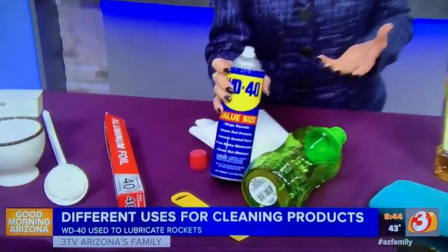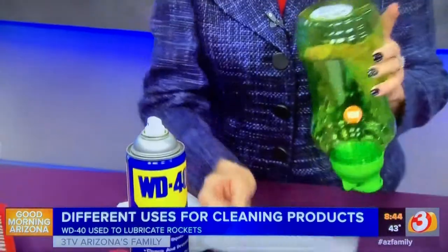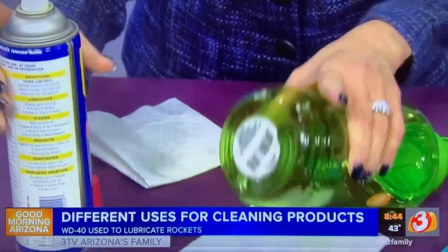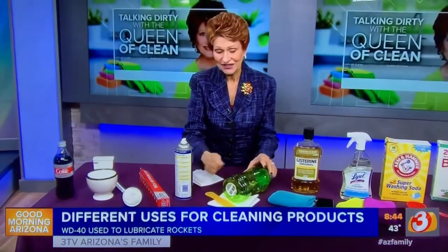Now, WD-40 was invented by a rocket company and they used it to lubricate their rocket engines. And now we use it for everything. One of the things it's great for is taking labels off of bottles. All you're going to do — and this is for any surface — is spray some WD-40 on, let it soak for a few minutes, and then take a plastic scraper and scrape that right off. It's so easy.